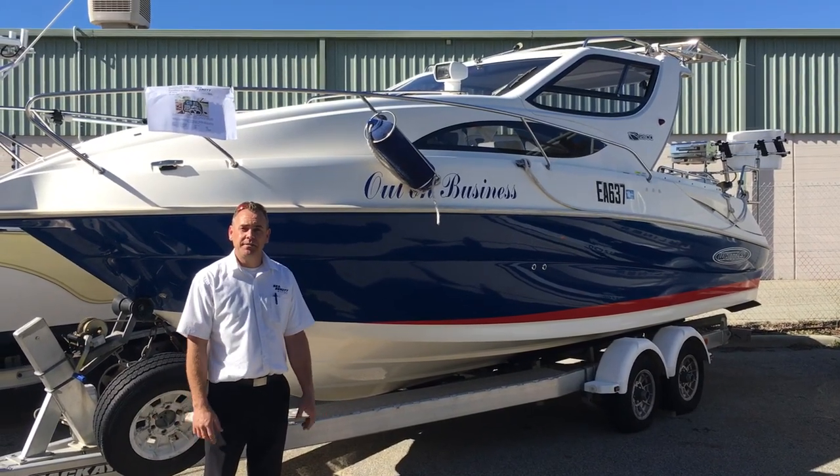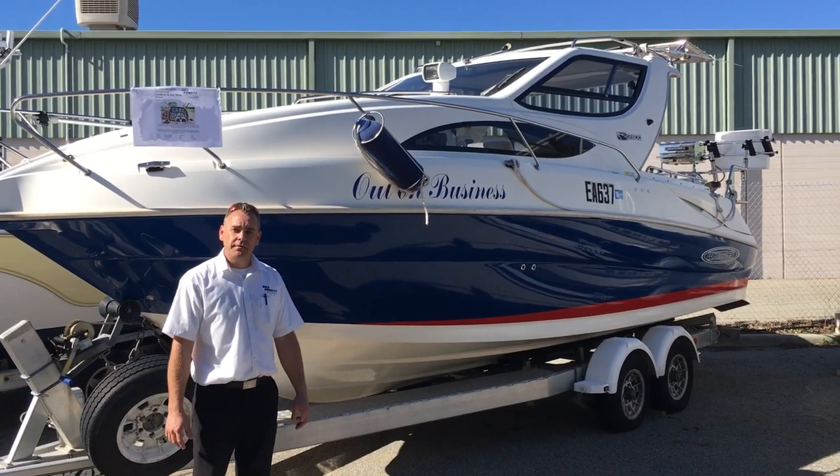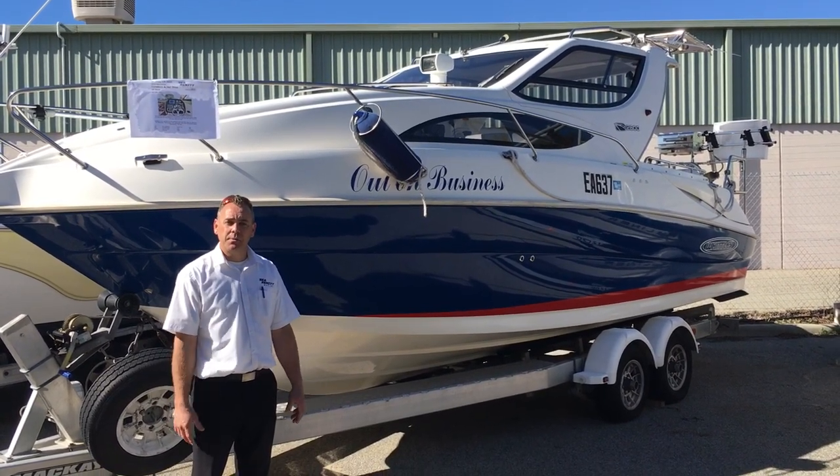Hi guys, my name is Matthew Pearce and I'm from Serenity Marine. We're located in Wangarra, 57 Challenge Boulevard, just north of Perth.